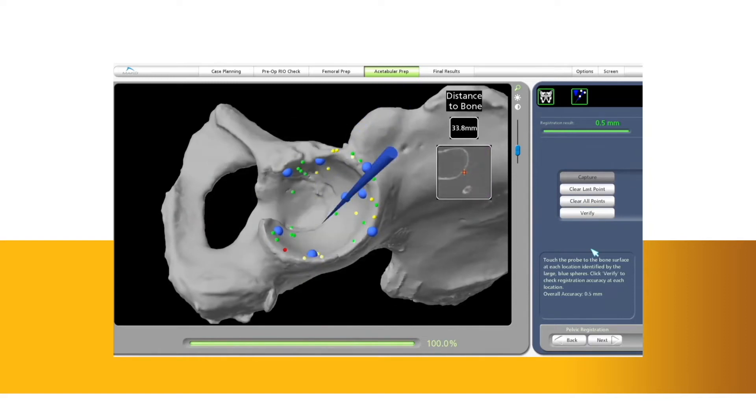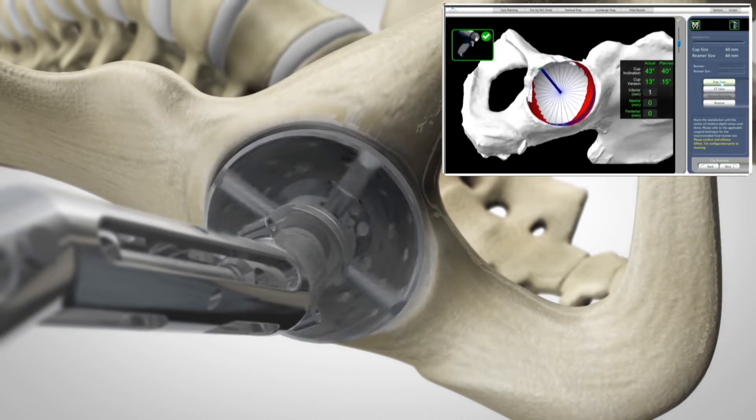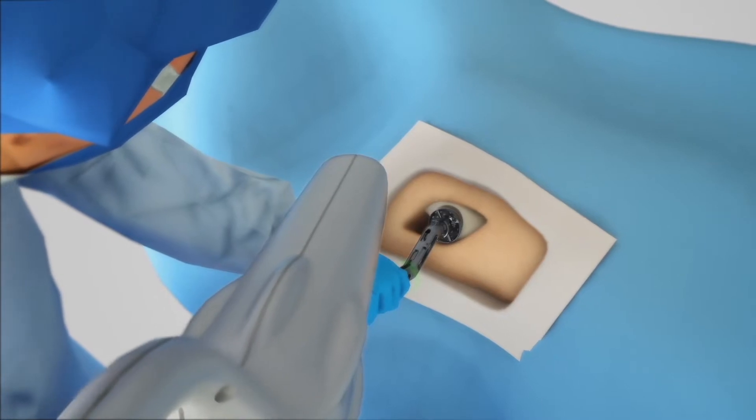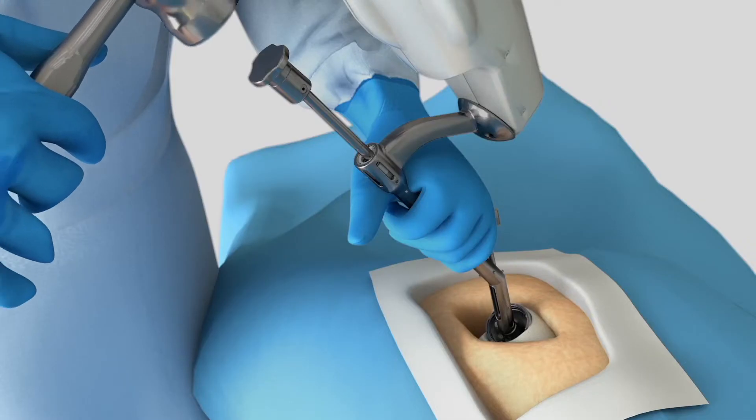During surgery, sensors are placed around the joint, which allows the software and the robot to detect that joint in three dimensions. The robot arm then enters the surgical field and removes bone precisely and accurately to fractions of millimetres, preserving bone and soft tissue around the joint.